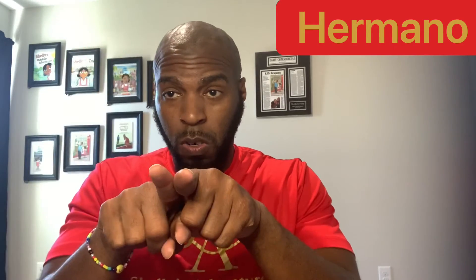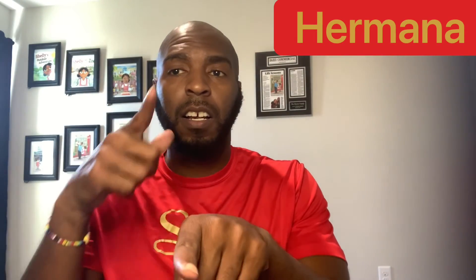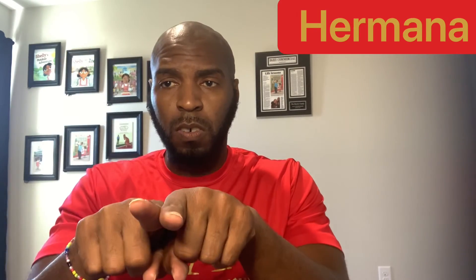Hermano. Hermano. Hermana. Hermana. All right, so those are the signs — the 10 signs for Shelly va a una fiesta. Thank you.